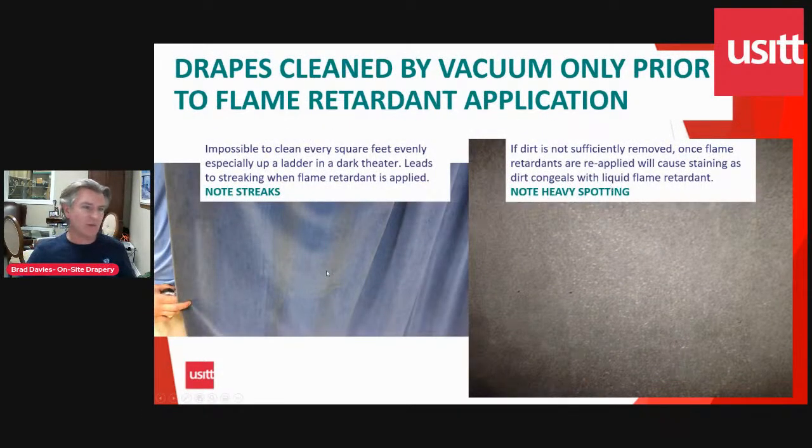Here you can see unevenness on this drape. The unevenness is caused by the vacuum going in strips and not getting everything perfectly — it's not an even extraction process. The technician up high on the stage in a dark area has a hard time covering all that surface area perfectly with a small wand. If you miss a spot, you get streaking because the flame retardant sticks to the dirty area and has a different texture than the cleaner part. Where dust doesn't get taken out, you end up with this spotting here — the flame retardant congealing on the dust embedded in the drape.